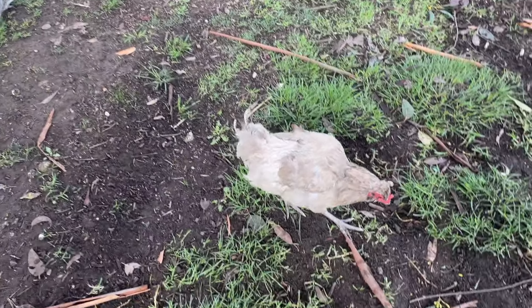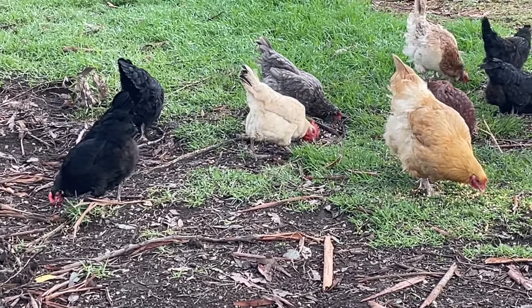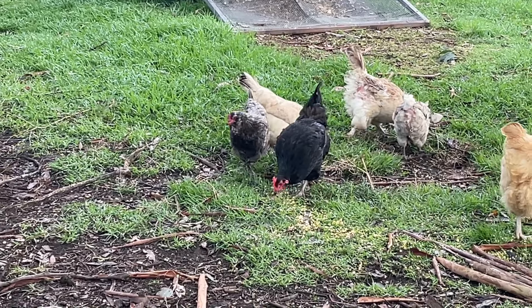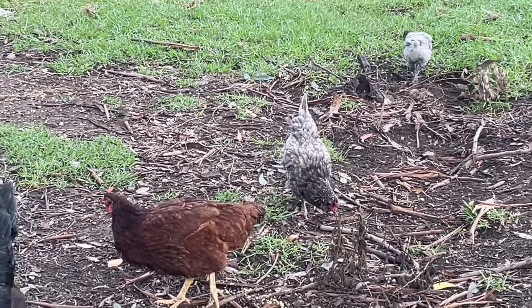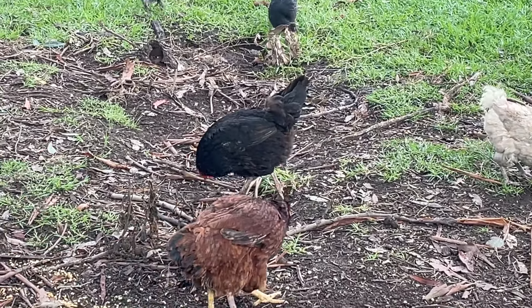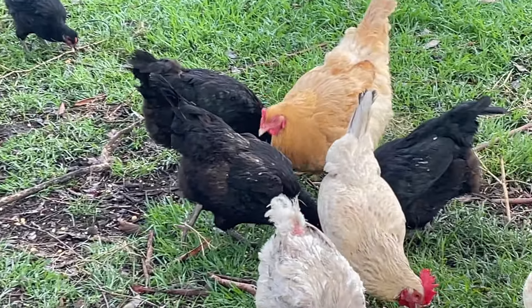Which one? Grumpy. This one's Grumpy — why is it Grumpy? Because it looks grumpy. And then Cranky — the one that just pooped, the grey one. There's two grey ones. Oh, and that one's broody — that grey one over there. Where's Eyebrows? Eyebrows is that black one — this one here. Why is it Eyebrows? Because it looks grumpy and it pecks. And that's why I want to have it for dinner!